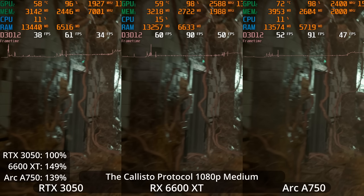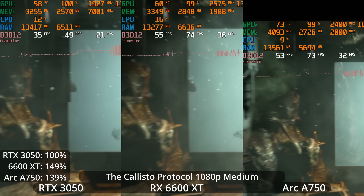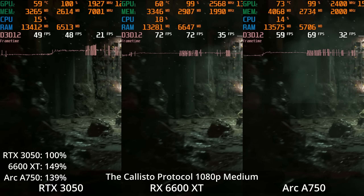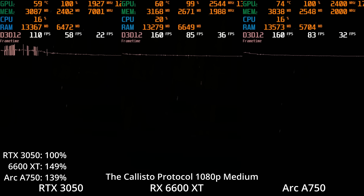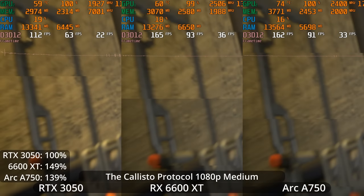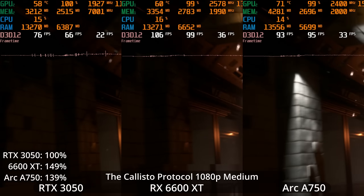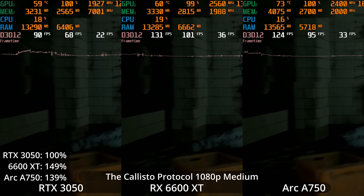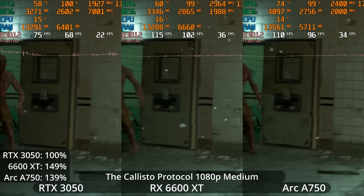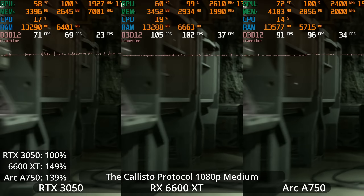This corridor of death is rough, and we can see the ARC A750 just blanking out again — it could be the capture card, but the GPU should read the capture card like being a monitor, and my AMD and NVIDIA GPUs don't seem to have any issues with that. At medium settings, the ARC A750 no longer has the lead — it didn't scale as well by dropping settings and is now only 39% faster than the 3050, while the 6600 XT is 49% faster than the 3050.